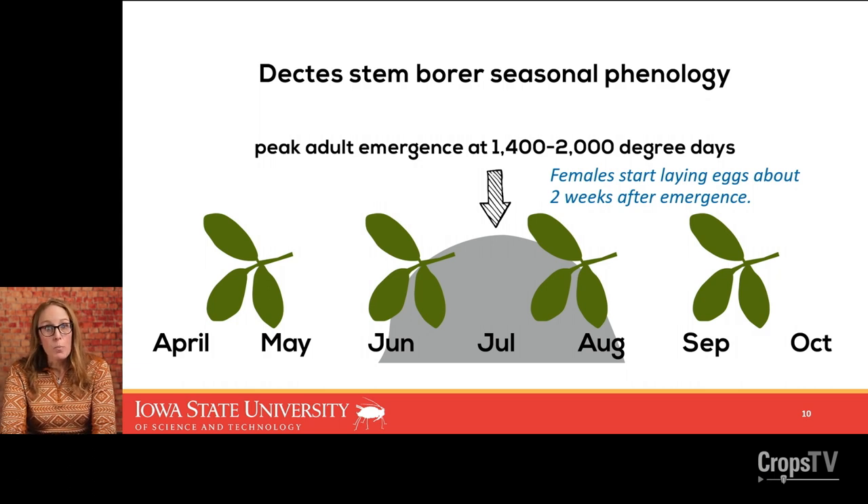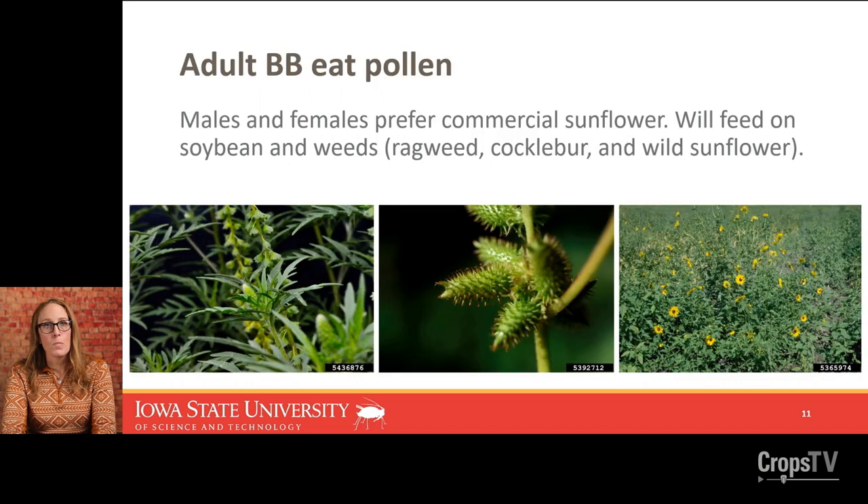The adults are going to mate — females need pollen to eat — and she will start laying eggs about two weeks after emergence. So the egg-laying period is at the back end of July and throughout August. The males and females strongly prefer to feed on pollen from commercial sunflower. In Nebraska, South Dakota, and Kansas there is more of that commercial production, but in Iowa we typically don't see much sunflower. So they'll accept soybeans and weeds as well. You will find them on soybean, also feeding on ragweed, cocklebur, and wild sunflower.